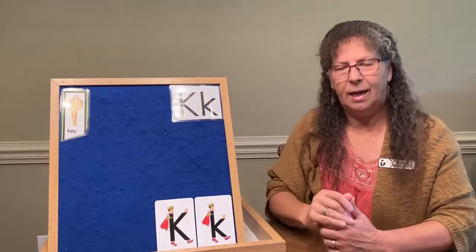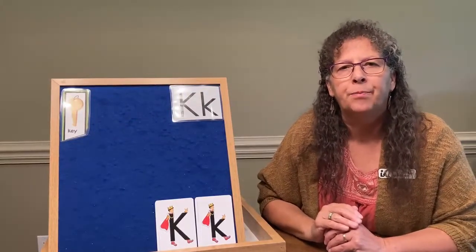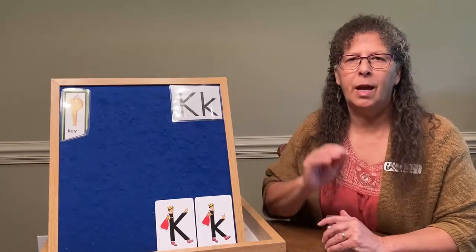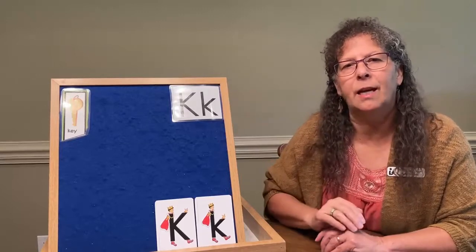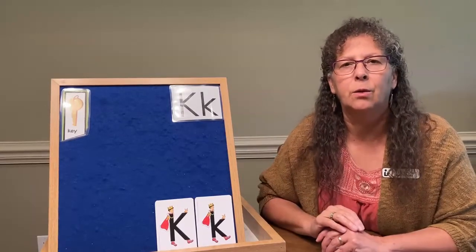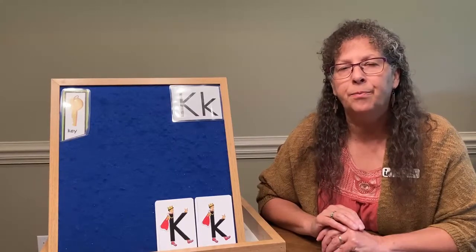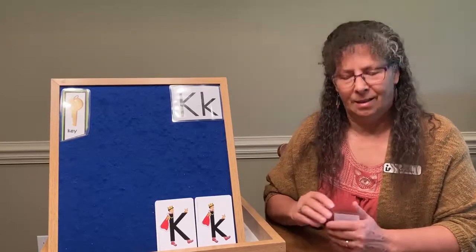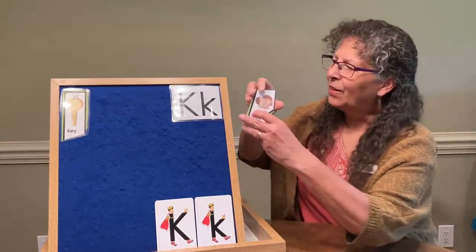The next word I want you to guess rhymes with 'miss' and 'hiss,' but take that first sound and replace it with the K sound. So this word would rhyme with miss and hiss, but it's going to start with K. Did you guess kiss? Very good.